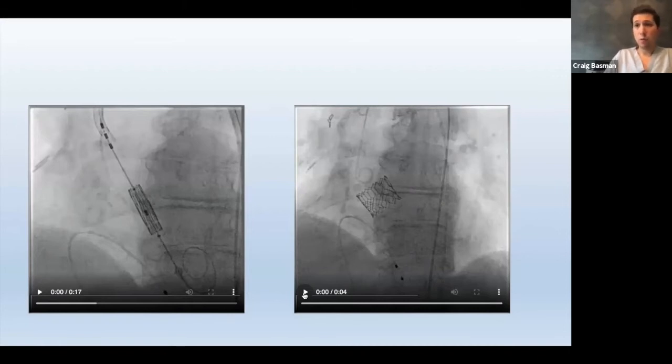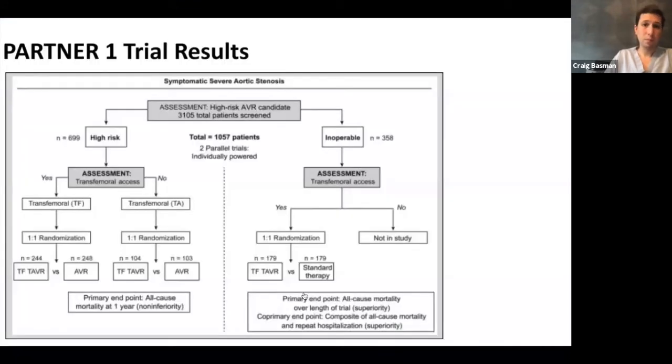If everything goes well — no pacemaker needed and no bleeding complications — the patient can go home the next day.